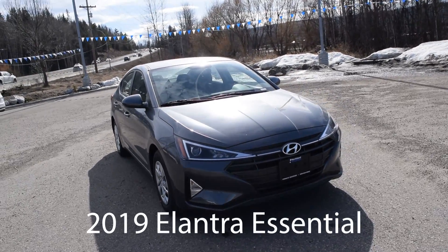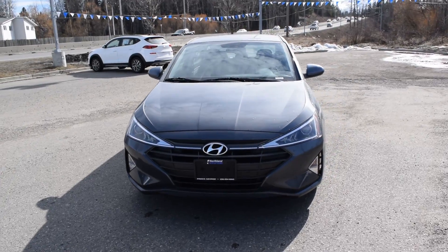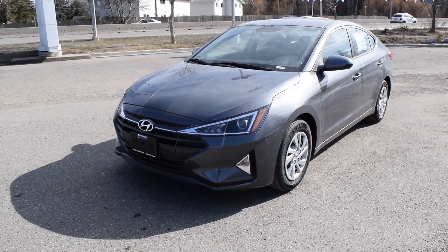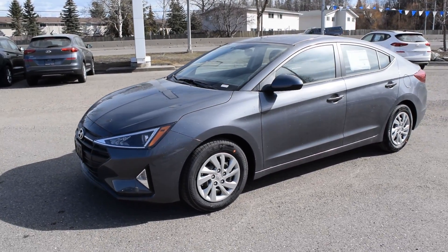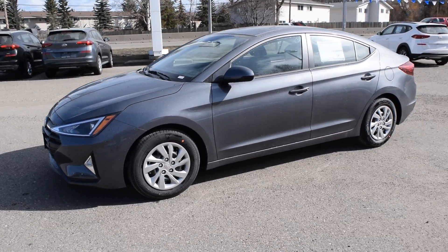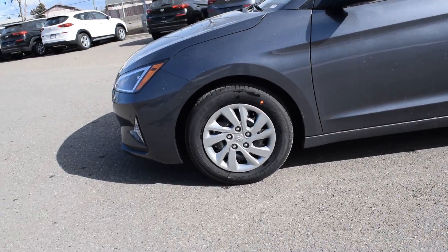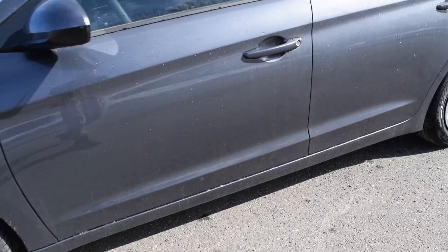Hey everybody, Devin here at Northland Hyundai. Today we're taking a look at the 2019 Elantra Essential. Now that color you're looking at is iron gray. This is a 2.0 liter 6-speed manual transmission. It is front wheel drive and produces around 147 horsepower. We take a look at those wheels there — they are 15 inches. Let's hop inside and show you some features.